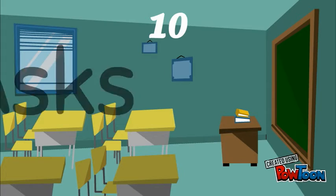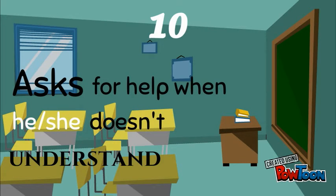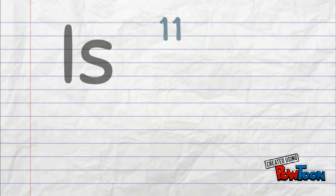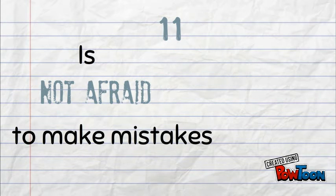Number 10: Asks for help when he or she doesn't understand. Good learners never run out of questions — they always want to know more and are never satisfied with how much they know. Number 11: Is not afraid to make mistakes. They feel confident and believe in themselves.